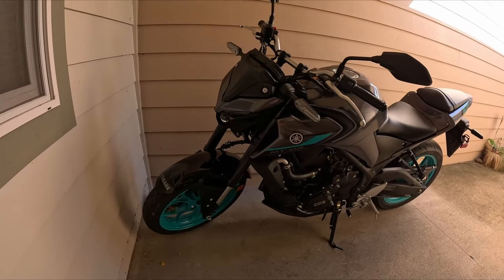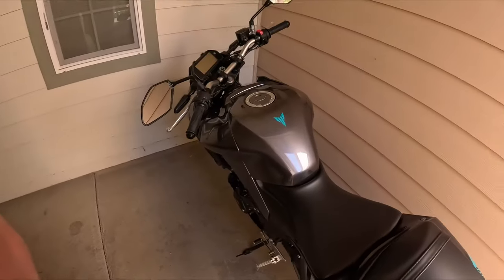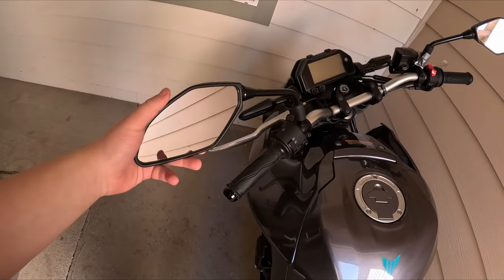What's up guys, real quick I just wanted to show you guys my new motorcycle — brand new 2024 Yamaha MT-03, first bike. Pretty sweet. Don't worry about the duct tape, I'm getting new bars and mirrors coming.